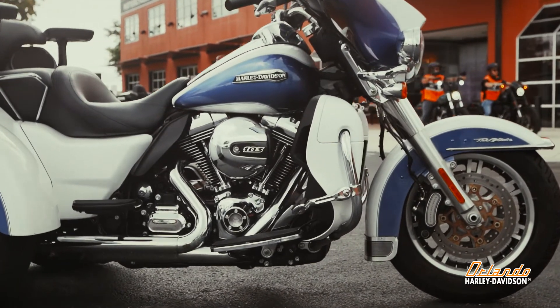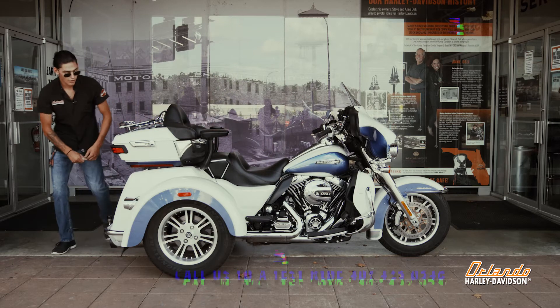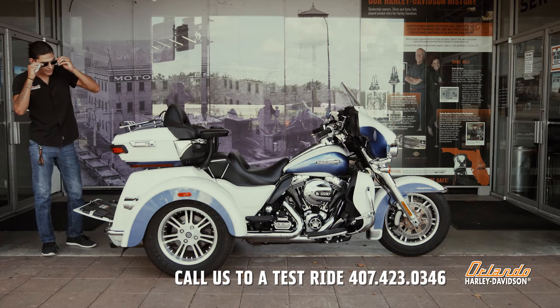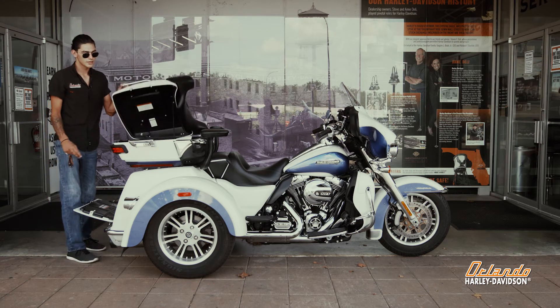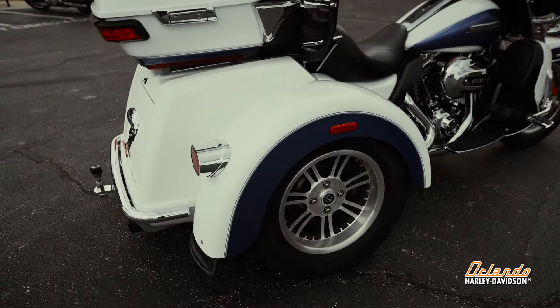A lot of people don't know that Tri-Glides actually come with a trunk. You have a lot of space in there — you can fit luggage, whatever you need if you're going on little trips. You've got room up front for snacks, a little cooler maybe. This one also comes with a handy little tow hitch.